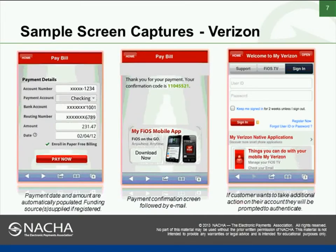Here are some sample screen captures of what we expect to show customers. The payment date and amount will automatically be populated if the customer wants to pay the full amount, though they can change that to pay less. Where the customer has an existing wallet, their bank account information will be pre-populated and they can pull down on that payment account to select another option. Payment confirmation will come on screen and via email. If a customer wants to take additional action on their account, they will provide their user ID and password to authenticate and move into the remainder of the site.